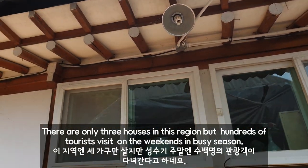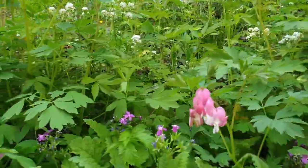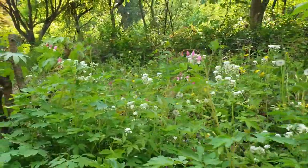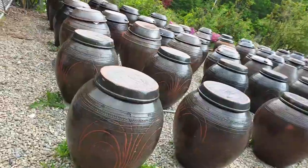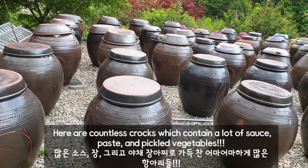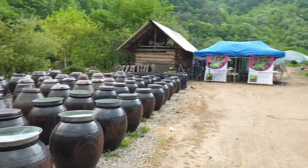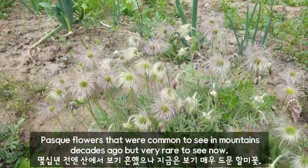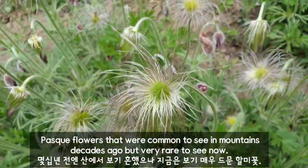There are only three houses in this region, but hundreds of tourists visit on weekends in busy season. Here are countless crocks which contain a lot of sauce, paste, and pickled vegetables.